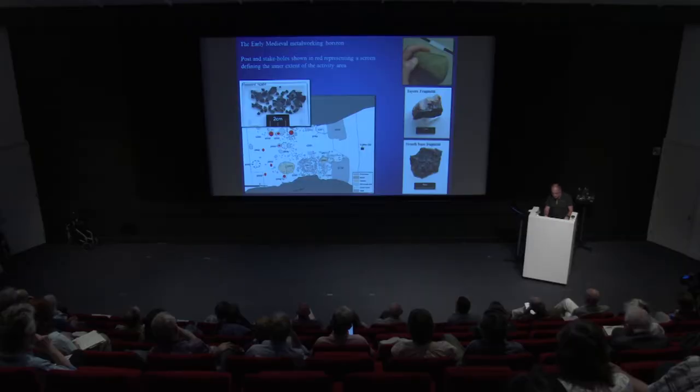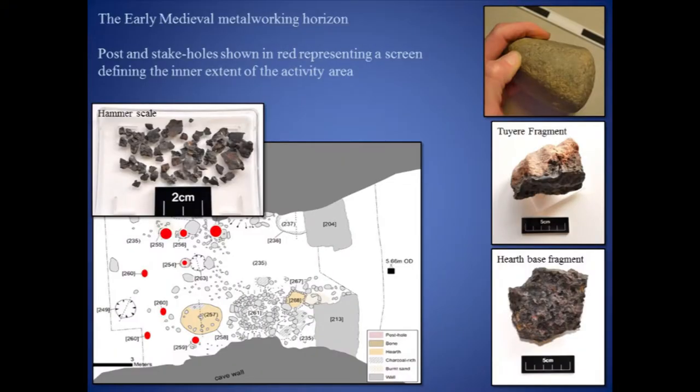There are good Iron Age parallels for metalworking in caves elsewhere in Scotland, especially on the island of Skye. The evidence for small-scale metalworking prompted the extension of the main trench into the dark alcove to the north, involving the removal of the post-medieval cobbled floor and a sequence of midden deposits. Remarkably, the extension produced no other metalworking residues, which probably suggests that the wooden screen represented by the posts and stake holes contained the spread of this material.